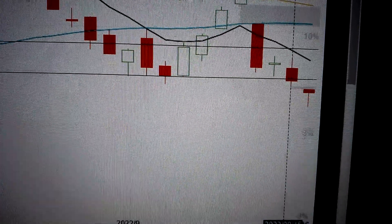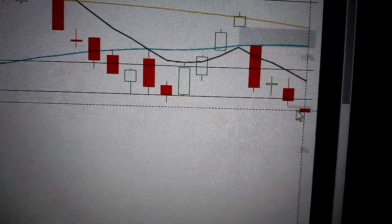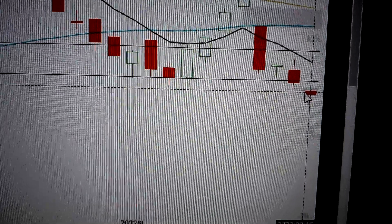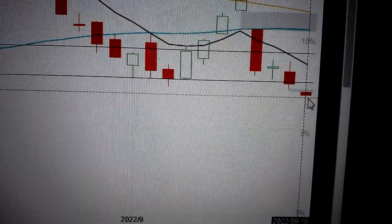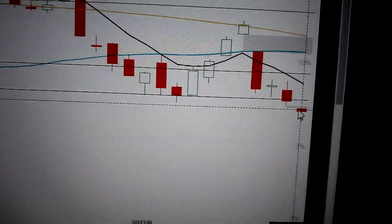Hello everyone, let's take a look at the SP500. We can see here today a very important signal — a small gap down with a hammer pattern, meaning a small body, long lower shadow with a gap at the bottom.